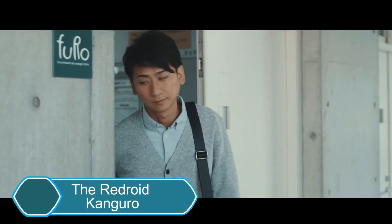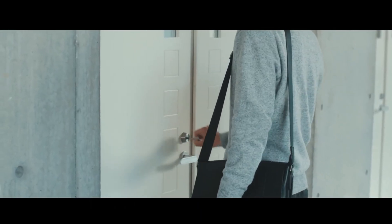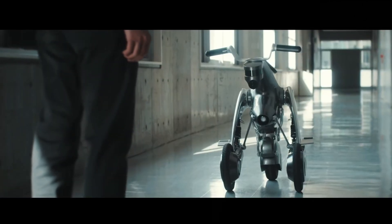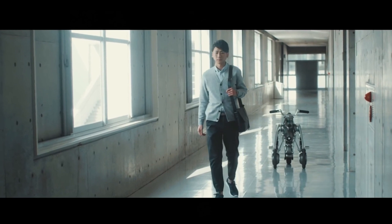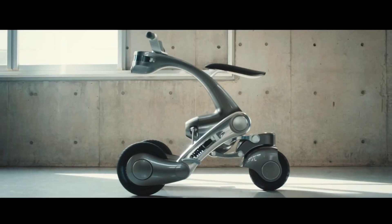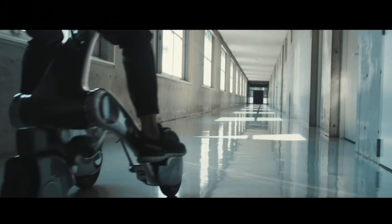The Rideroid Kangaroo is a new kind of personal transportation robot created by the Future Robots Technology Center at the Chiba Institute of Technology. It's like a modern mechanical horse, combining advanced robotics, AI, and stylish design. When activated, it transforms into a robot that follows its user and helps navigate places like shopping malls.